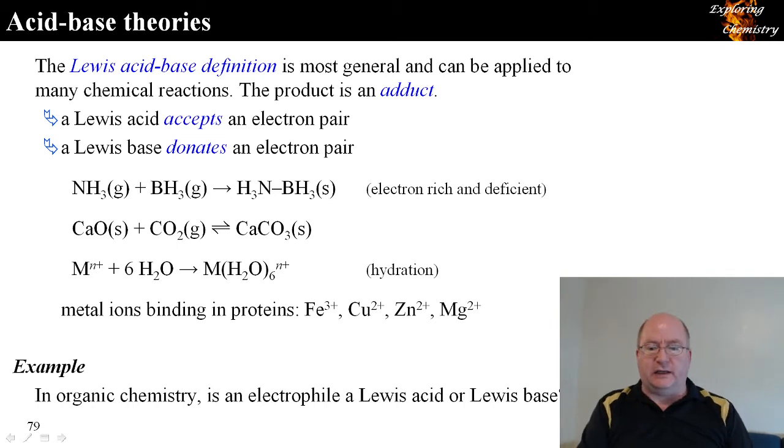At the bottom there is a question from organic chemistry: is an electrophile a Lewis acid or a Lewis base? 'Electrophile' means electron-loving — it wants to accept electrons from other sources. That makes it a Lewis acid. That was what I wanted to finish in this chapter. Does anyone have questions before we move into the next chapter?